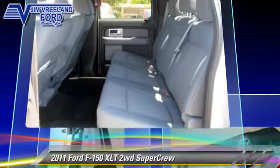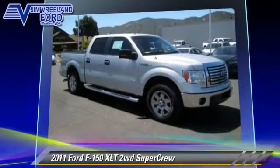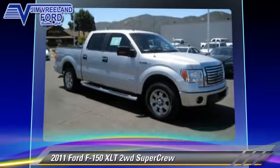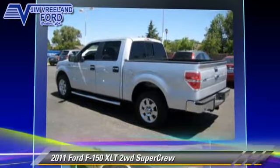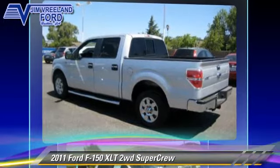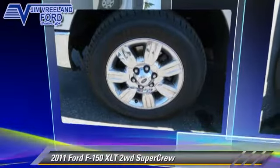This Ford features powered door locks, towing package, and alloy wheels. Safety features include fog lights, ABS, and AdvanceTrac. Comfort and convenience features include cruise control, power windows, and backup camera. Give us a call to schedule your test drive today.